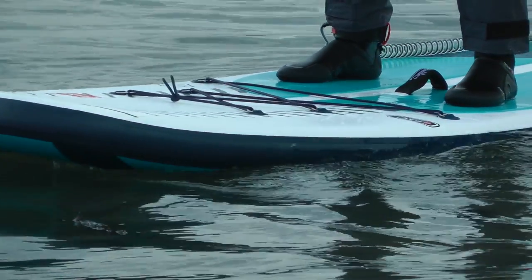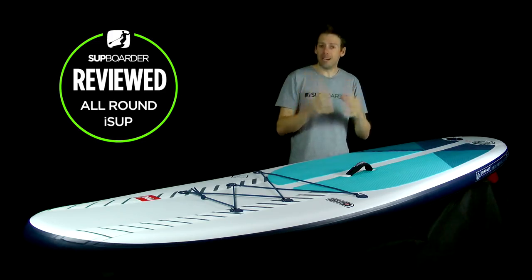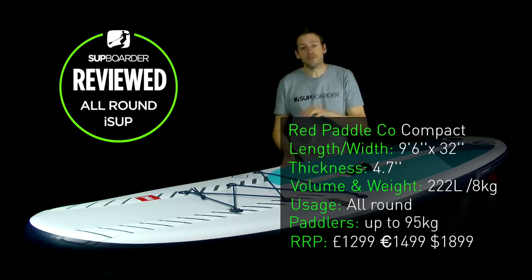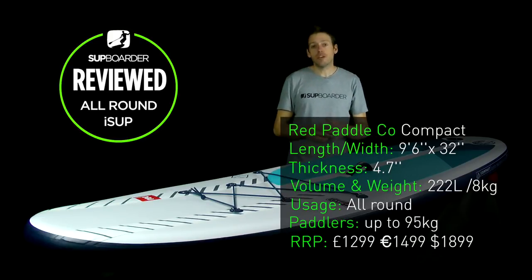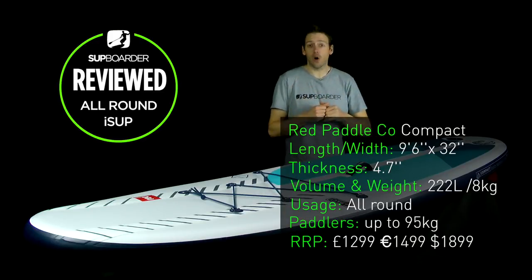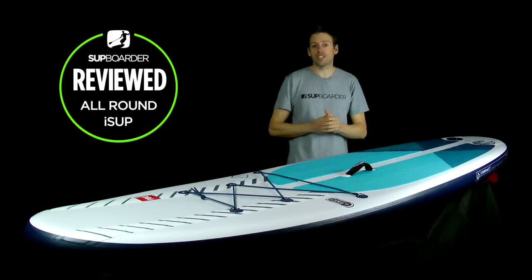Red Paddle Co have designed this as a no-compromise board — it should do everything the Ride 10.6 does, but better. The specifications: it's 9'6" long, 32 inches wide, and 4.7 inches thick. Volume is 222 litres and it weighs 8 kilograms, which is incredibly light — the equivalent Ride 10.6 is 9.9 kilograms, almost two kilos heavier. The full package with paddle, pump, and bag weighs 12.7 kilos. It retails at £1,299, €1,499, or US$1,899.